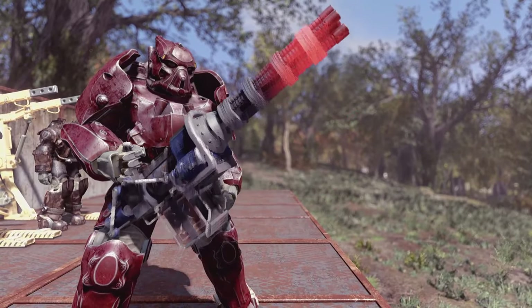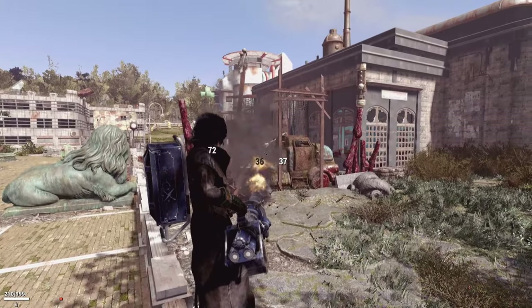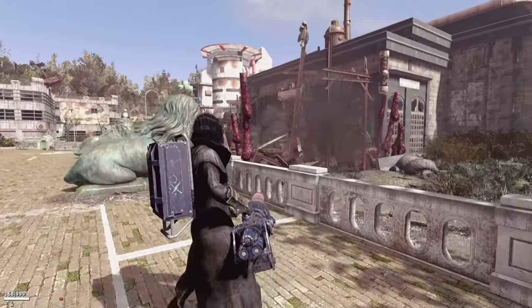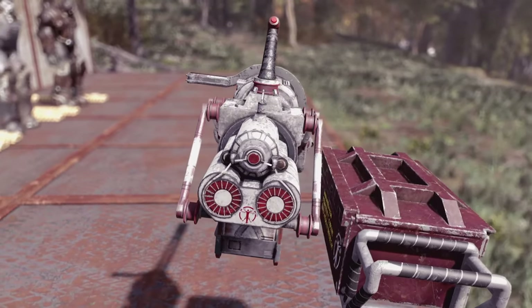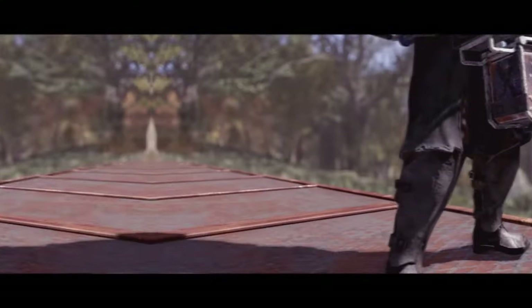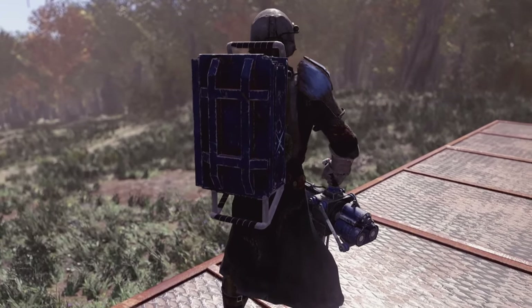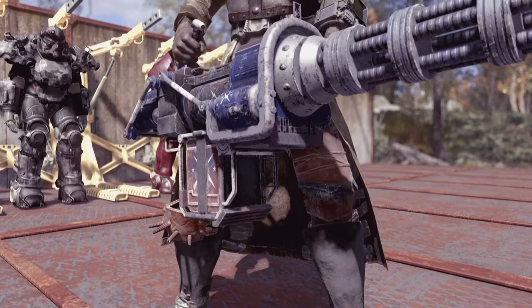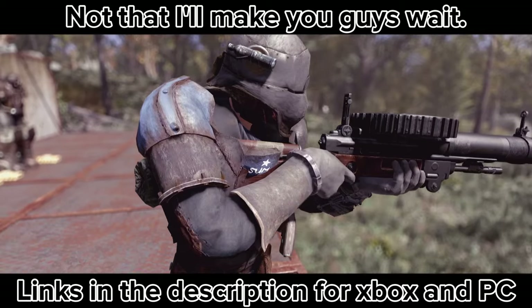You'll be ecstatic when you eventually encounter the legendary variants from Fallout 3 and New Vegas, which can be purchased from various vendors. You also get faction paint jobs for all of the Commonwealth factions, including the Minutemen, who look particularly awesome in this brand new mod. It's also almost badass enough to make you consider joining those walking Minutemen. We'll cover that in another video.